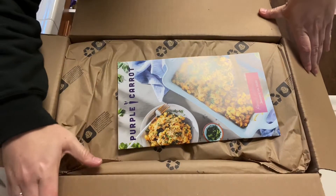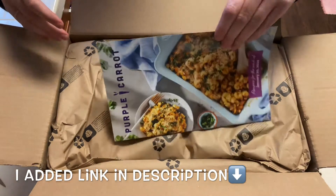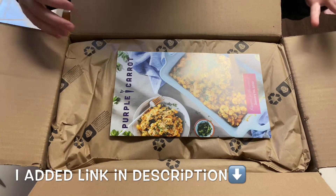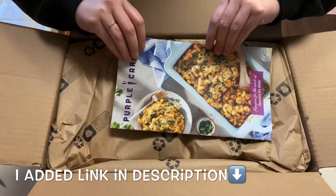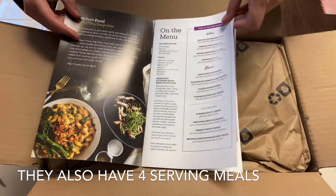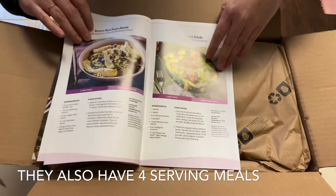They send you everything you need for as many meals as you want each week. I'm getting three meals a week — two servings per meal — and you can pick which meals you want, which is really cool. I think I picked breakfast and lunch options.